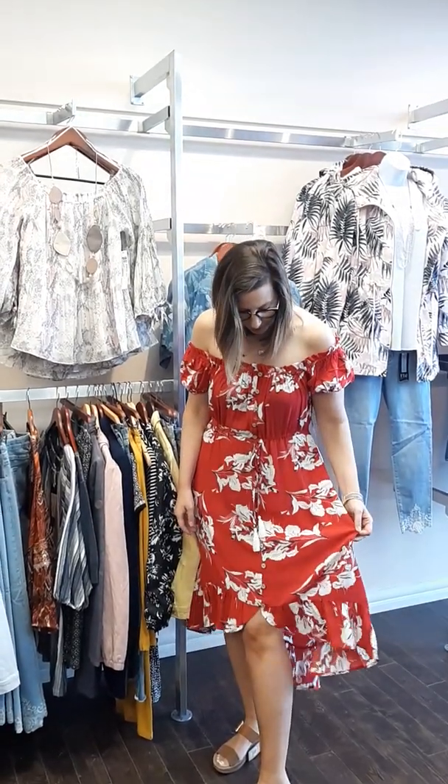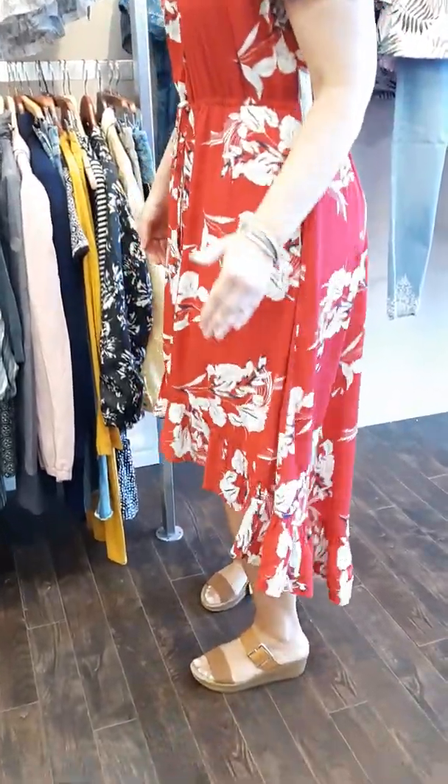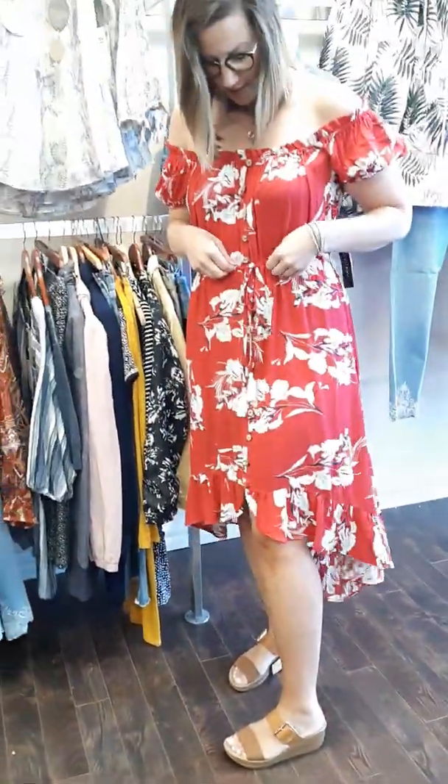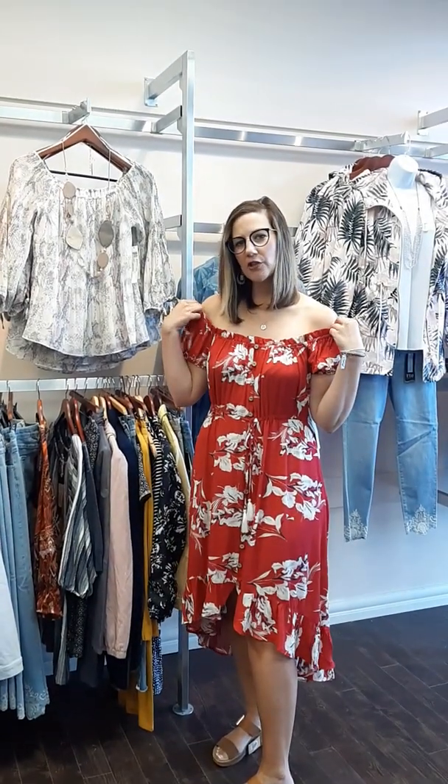Hi ladies, Laura from Revolution Boutique here. We have some amazing new arrivals that have just hit the floor. I'm wearing a great tribal spring dress that is a really nice length — longer in the back, shorter in the front — with a nice drawstring waist and on or off the shoulder as well.